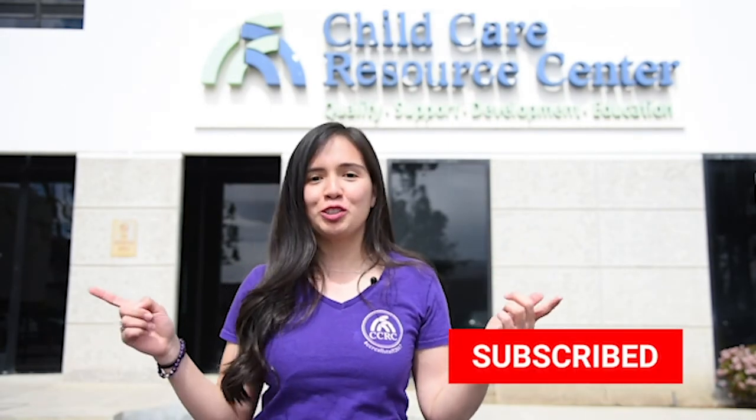Thank you. Don't forget to subscribe to our YouTube channel and follow us on social for all things CCRC.